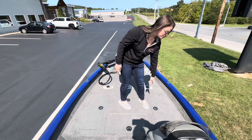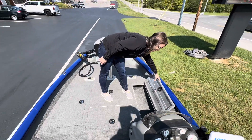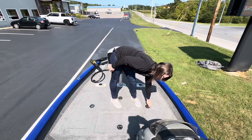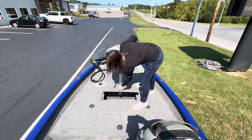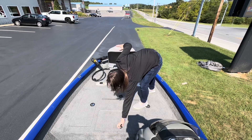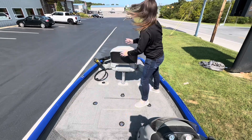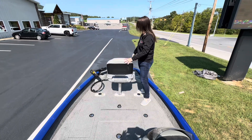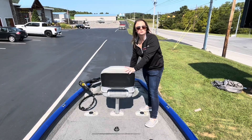Let's check out the bow. Got lots of storage up here on either side, pretty large storage compartments. We have another live well up here at the bow. Then you have your additional fish finder up here, your 12-volt trolling motor, and a removable pedestal seat.